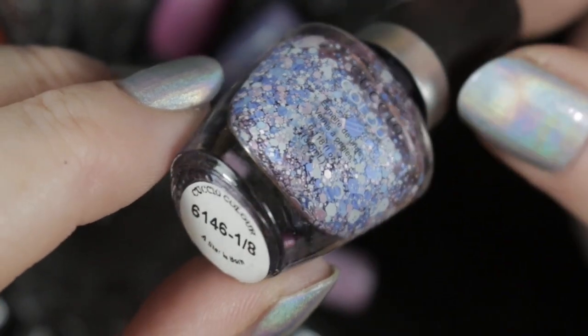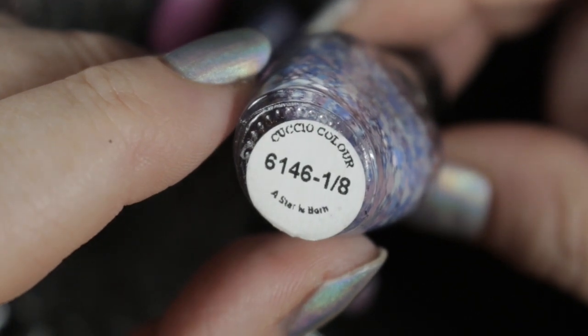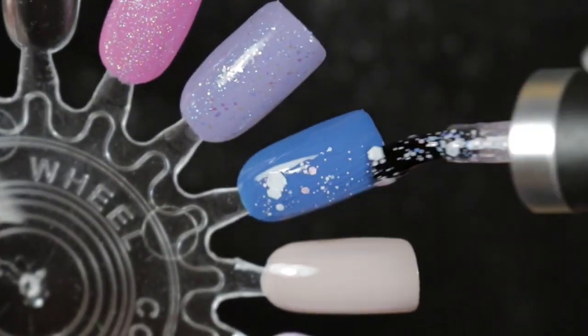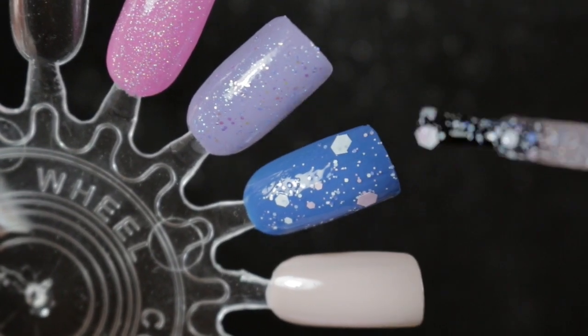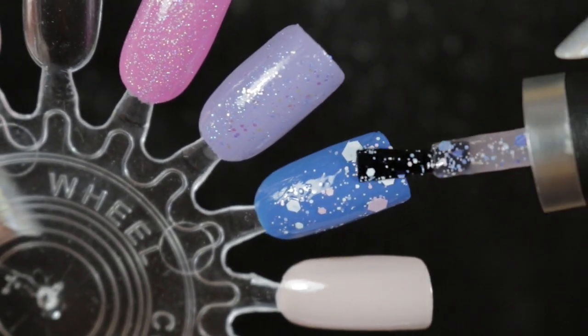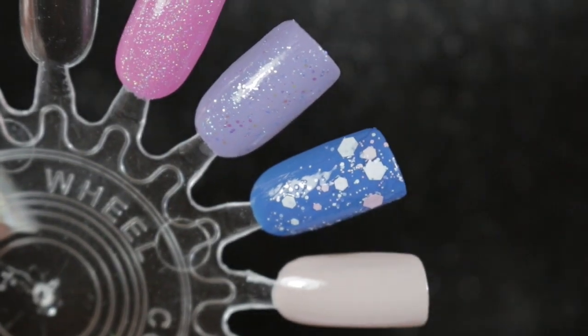Next, over the blue from my mini project polish, we have another Project Polish polish — that's difficult to say — and this is Cuccio's A Star Is Born. This one can be a bit tricky to apply; you do end up fighting with those glitters and manipulating them a bit to get a nice even coverage on the nail, which I'm not doing a very good job of in this video.